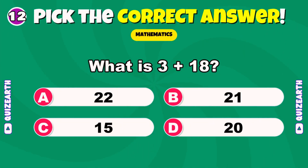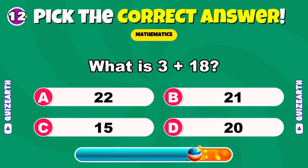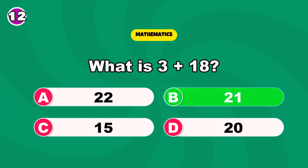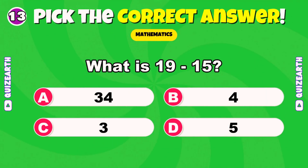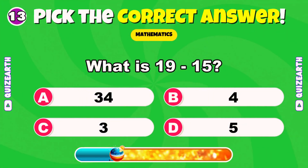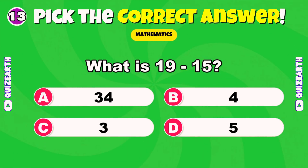What is 3 plus 18? Beautiful — 21. What is 19 minus 15? Quick question: what's your favorite subject at school? Perfect — 4.